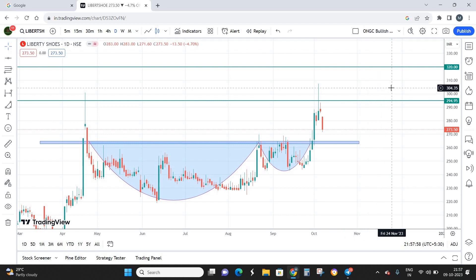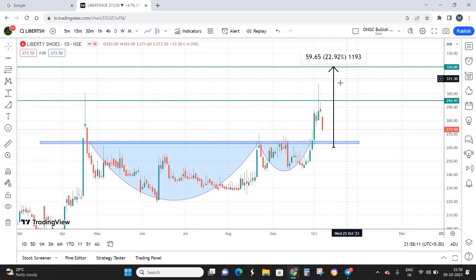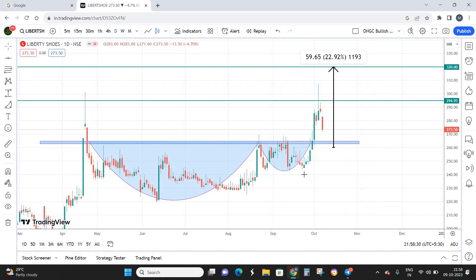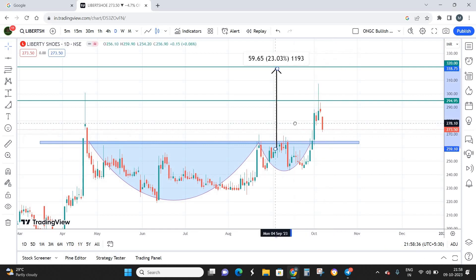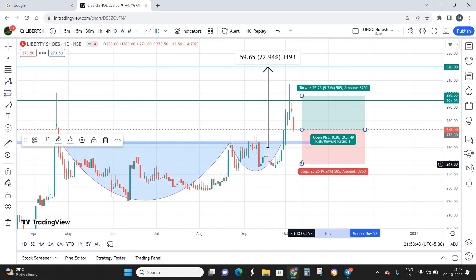This is going to be a short-term investment and within three months I'm expecting returns of close to 20 to 22 percent. Let's calculate: if 260 is my best buying zone and my final target is 320, I'm looking at returns of almost 23 percent. Over three months, there is a good — almost 80 percent — probability this stock can reach that 23 percent target of 320. For stop loss, I'll keep it below the recent low, around 240.